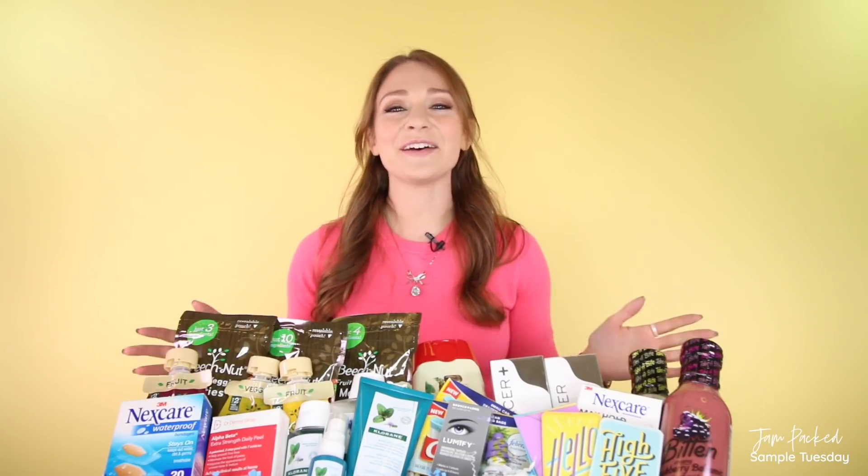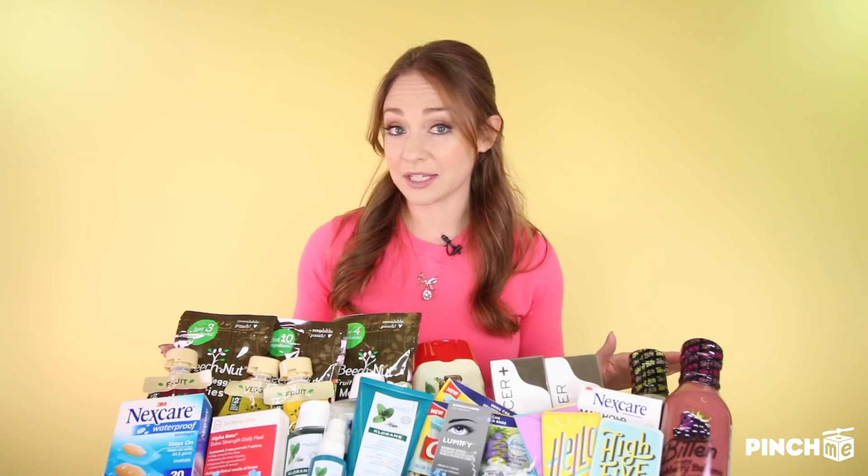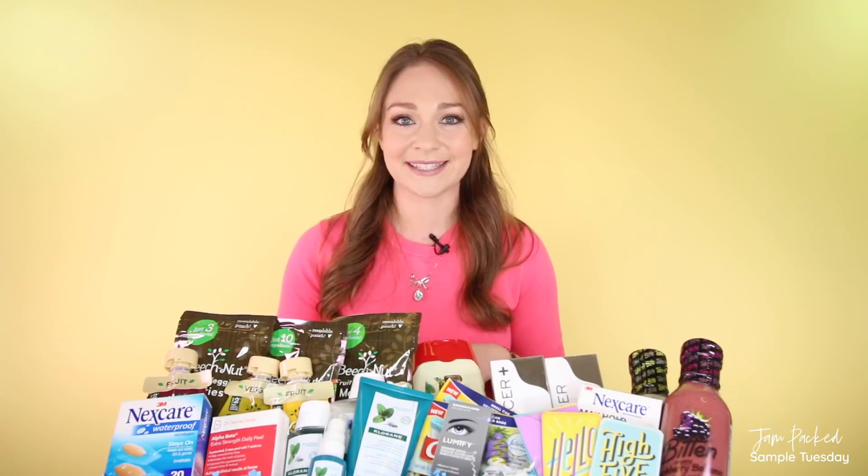Hey everyone, Alison Berger here and happy Sample Tuesday. We have a pretty incredible box becoming available today at 12pm EST. If you're new to Pinch Me, welcome — let us know where you're tuning in from and head on over to pinchmeat.com right now to set up your profile so you can try to get your hands on these freebies today.